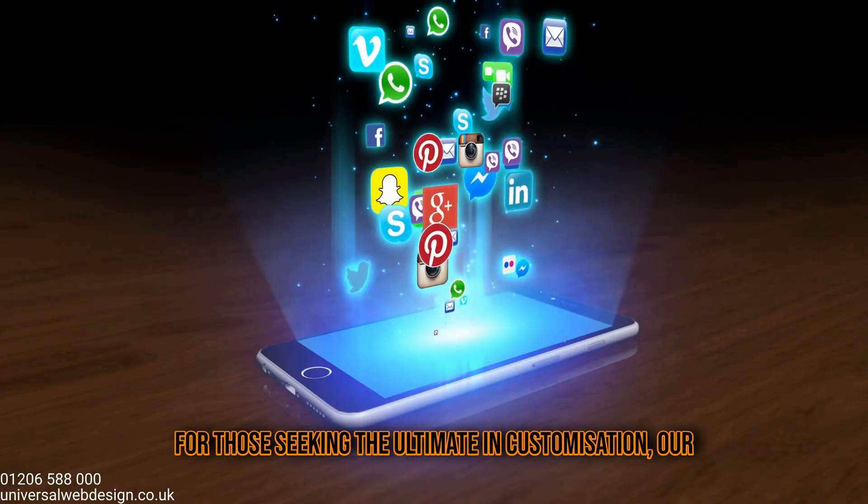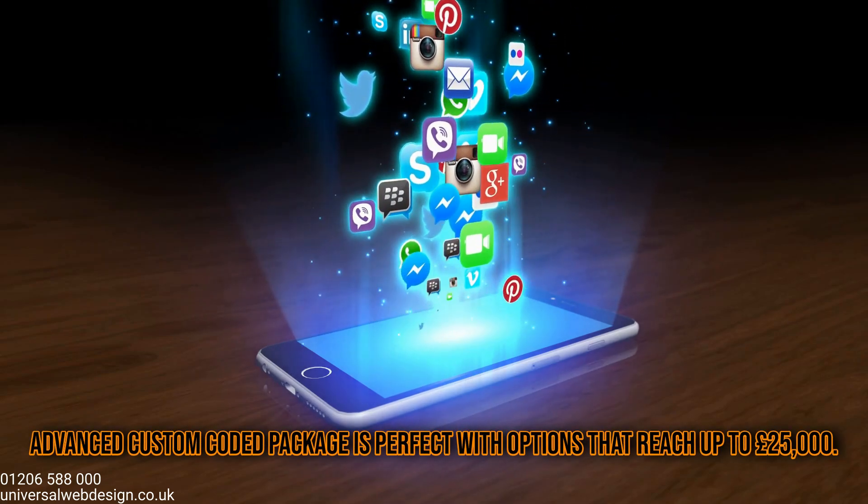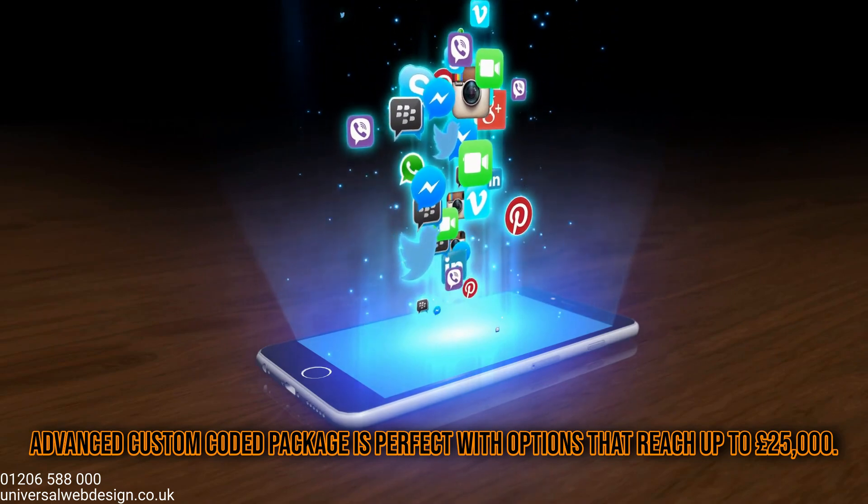For those seeking the ultimate in customization, our advanced custom-coded package is perfect, with options that reach up to £25,000.